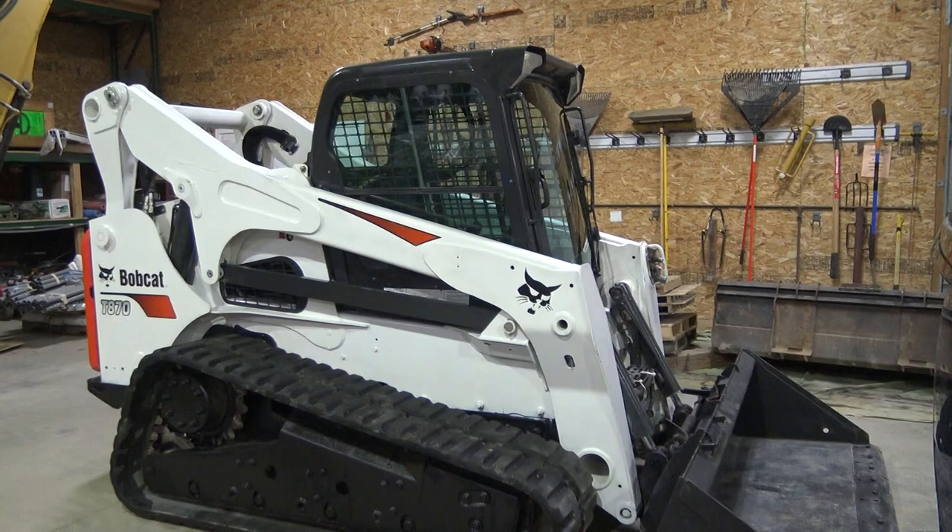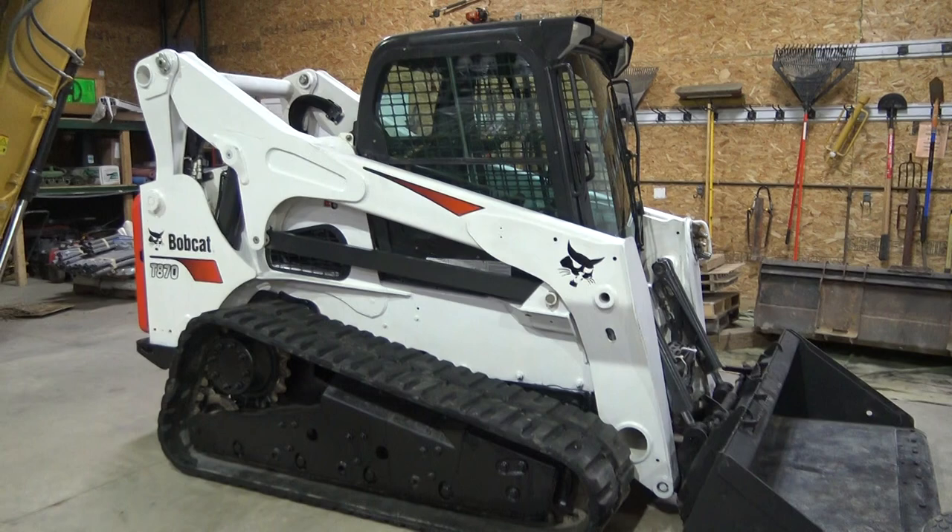I think it's a 100-horse diesel in there. It has all the hookups for many, many attachments.